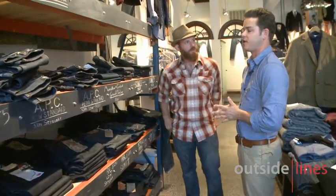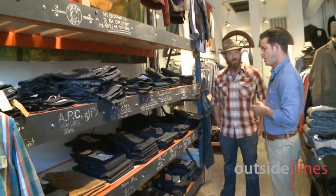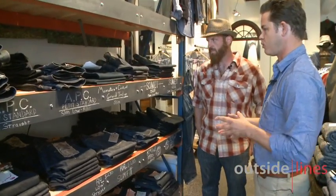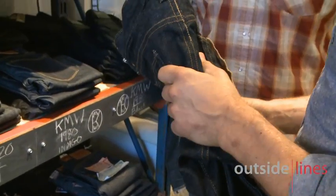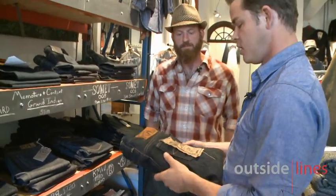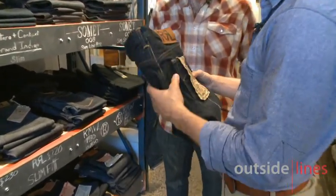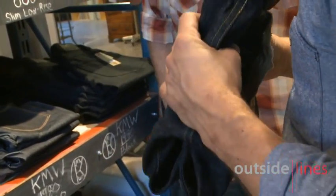The denim we sell specifically goes back to the heritage of the garment. We sell only raw denim, meaning it's unwashed — there's no laundering process of any sort, it's just the raw fabric. The idea is you get your pair of raw jeans and as you wear them, they break in specific to what you do in them. So you carry your wallet in the back pocket, that'll start to come through. You carry your keys in the front pocket, you start to see that. You get fades across the lap, what they call honeycombs behind the knee. So each pair is unique to the person that wears it.